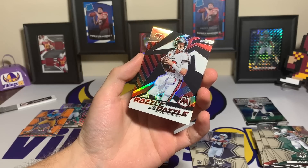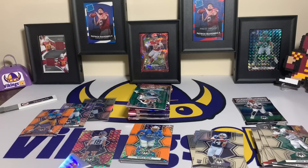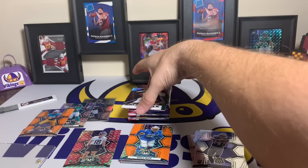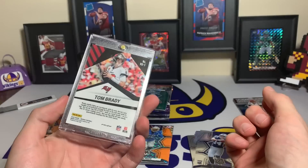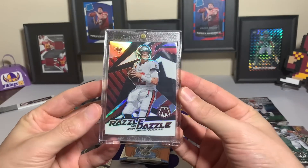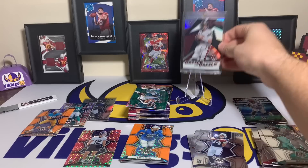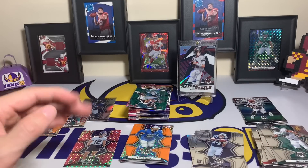Tom Brady Razzle Dazzle — that is crazy, that is sweet! We're pulling out a magnetic one-touch, throwing this in the back. I gotta put that down. Tom Brady Razzle Dazzle — maybe a Breeze Hall, I don't know if there's many others I'd prefer to hit over that Tom Brady. I wanted to get a couple more short print cards of him. The mosaic hot streak continues — are you kidding me? I'll set that one in a stand. That is wild — Tom Brady, the short print or case hit, whatever you want to call it, Razzle Dazzle. That is an awesome looking card.